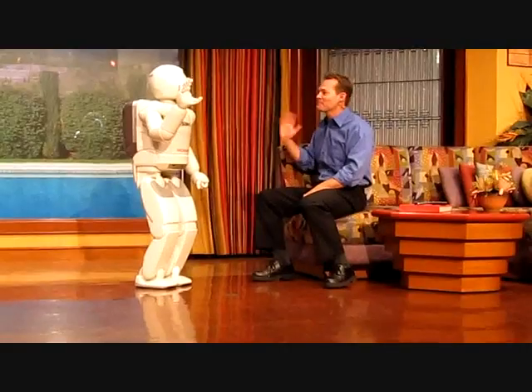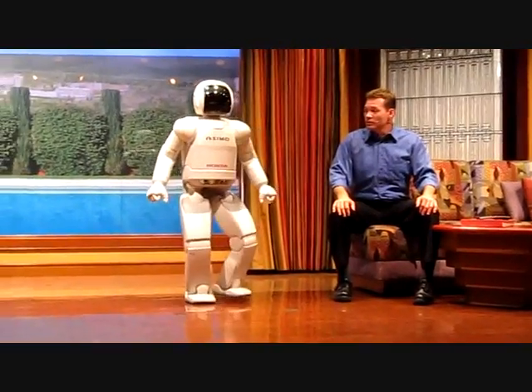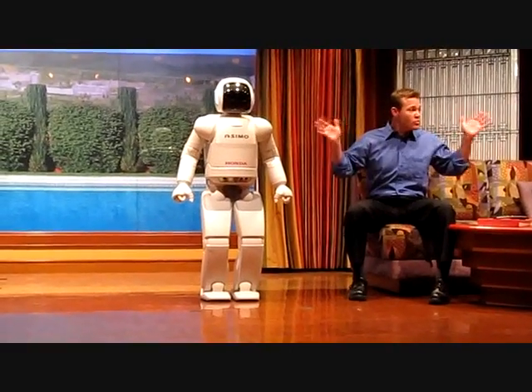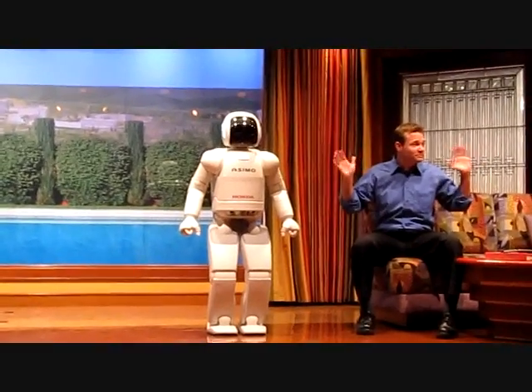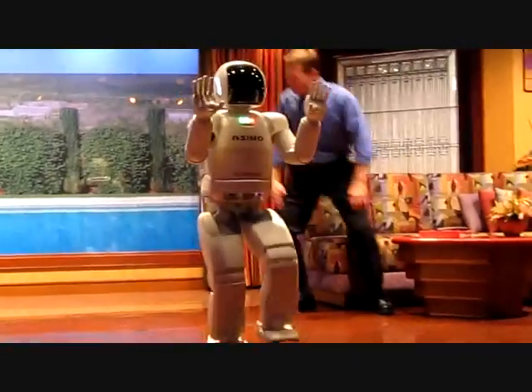Hello, Asamoah. Hello, Kevin. Asamoah, please turn out to all of our new friends. And everyone, wave and say hello, Asamoah! Hello, hello, hello, everybody. And there you are.